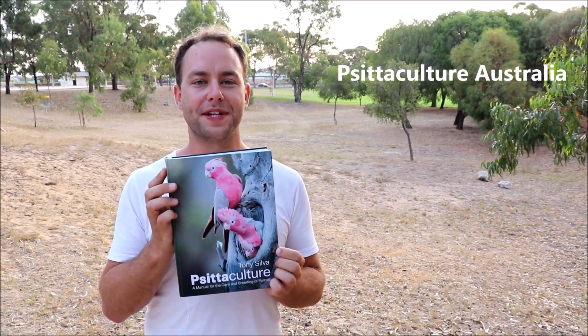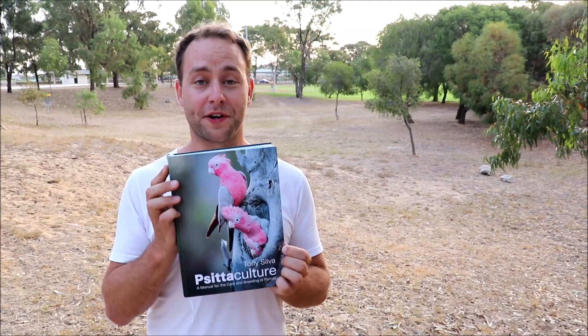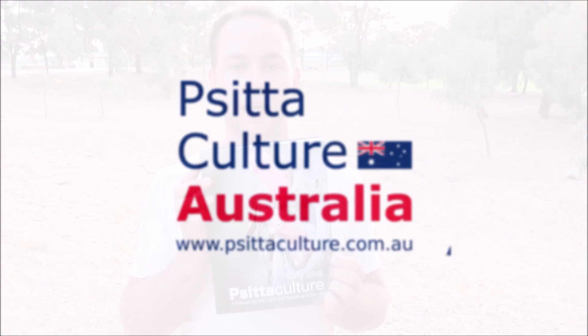Hi from Positiculture Australia. The great news is the latest shipment of the Positiculture Guide has arrived in Australia. This is a book that every parrot breeder and parrot enthusiast in Australia should have.